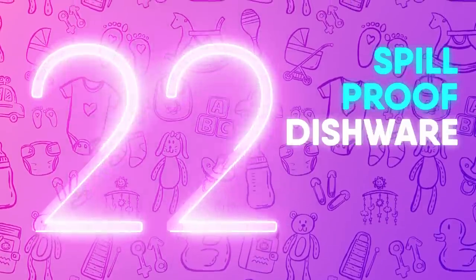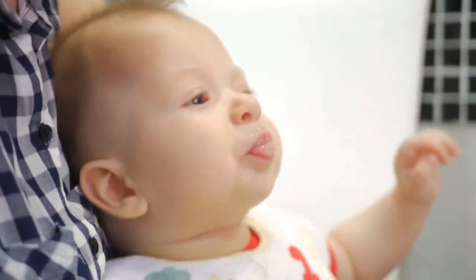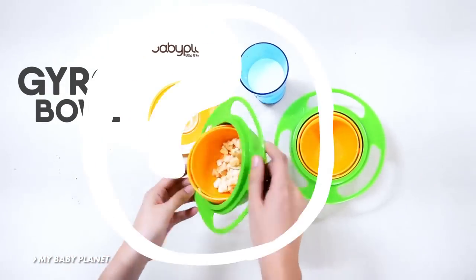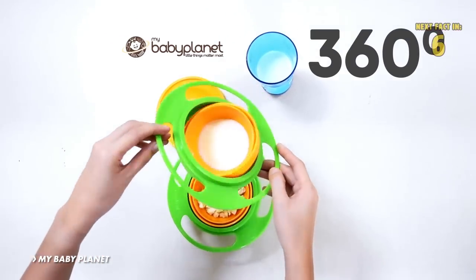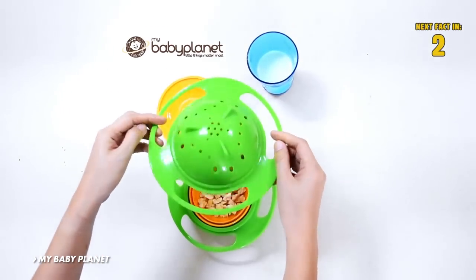Number 22: Spill Proof Dishware. Every mom or dad will love this invention. Most meals tend to end up on the floor rather than in their kids' stomachs. However, this gyro bowl makes dishware more kid-proof and spill-proof than ever before. The inner bowl rotates 360 degrees so the opening is always facing up, even in the grips of destructive toddler hands.